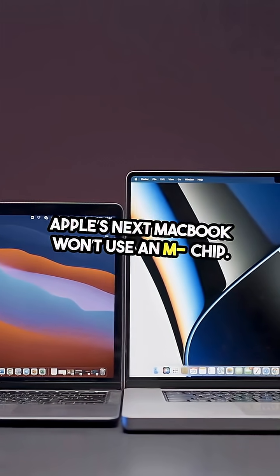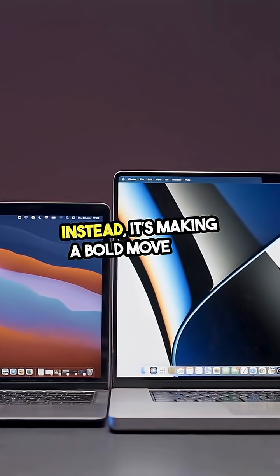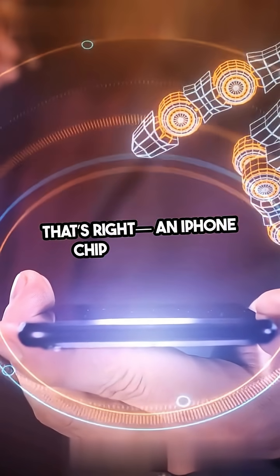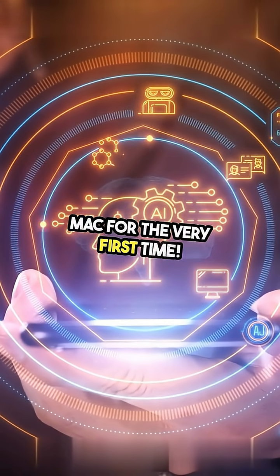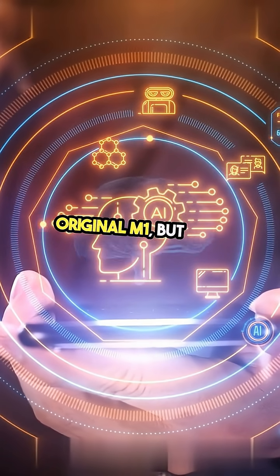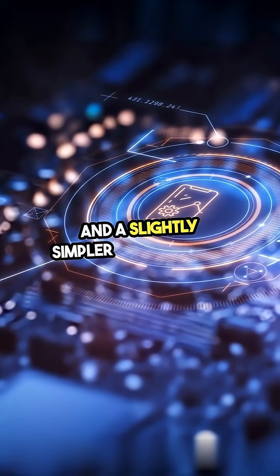Apple's next MacBook won't use an M chip. Instead, it's making a bold move with the A18 Pro chip from the iPhone. That's right, an iPhone chip powering a Mac for the very first time. This means performance that matches the original M1, but with faster graphics and a slightly simpler architecture.